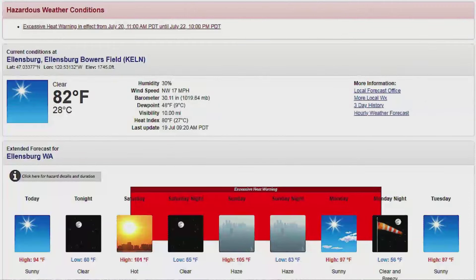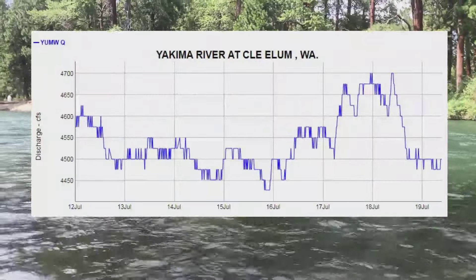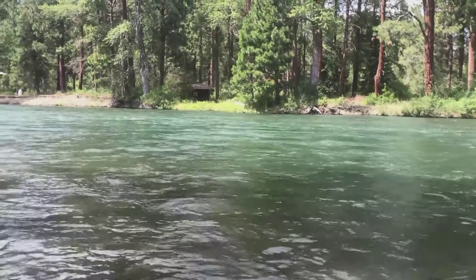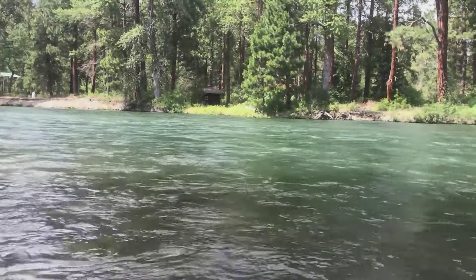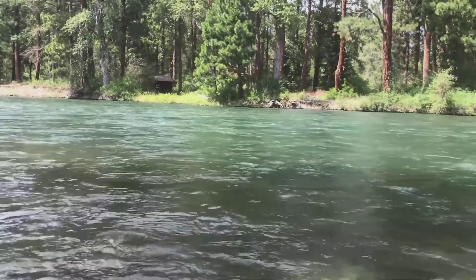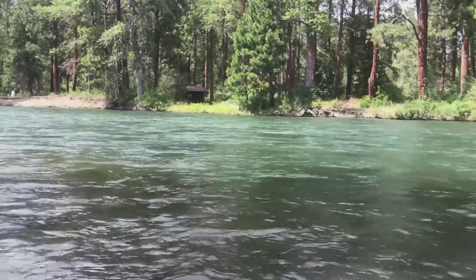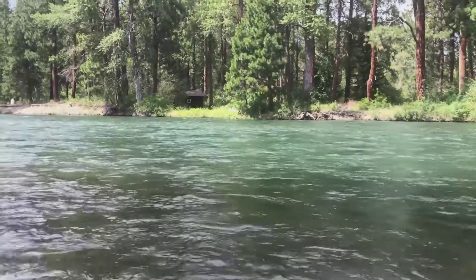Water levels are at about 4600-ish in the Cleelum section, so good water flows. Water temps have remained very good, so we have no concerns there. Dry fly fishing is pretty fantastic, dry dropper, and nymphing in that deeper faster stuff near the bottom is also producing good fish.